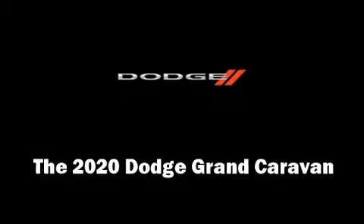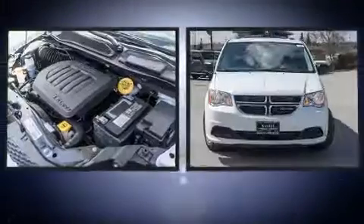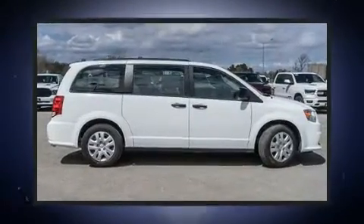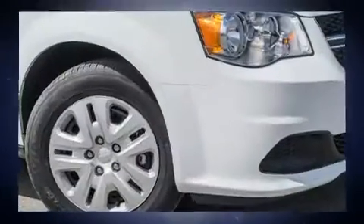You can expect a lot from the 2020 Dodge Grand Caravan. Under the hood you'll find a six-cylinder engine with more than 270 horsepower, and for added security, dynamic stability control supplements the drivetrain.